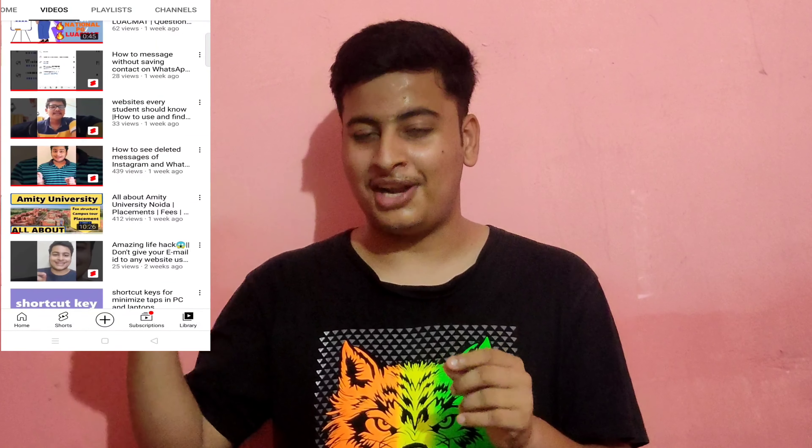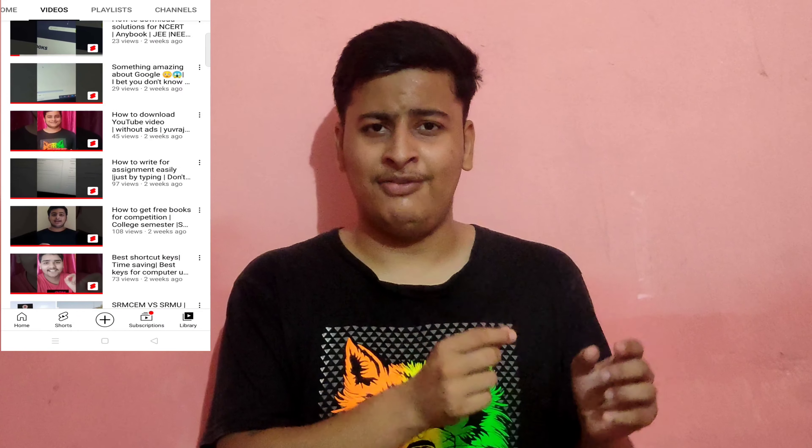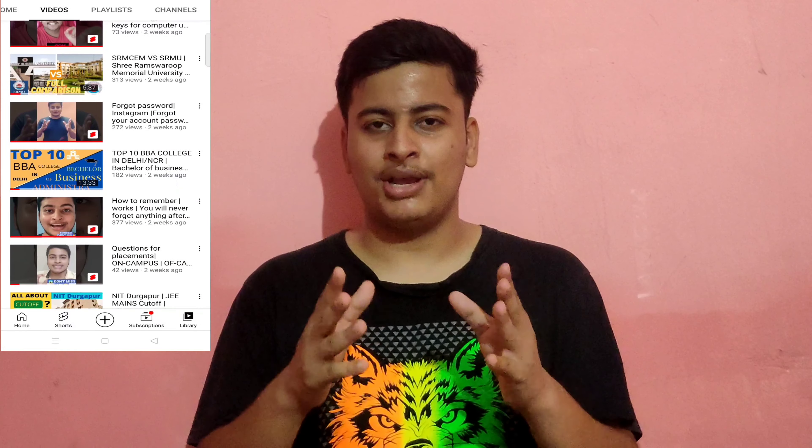Thanks for watching and subscribe to our channel. We have a lot of technical content which will help with semesters, exams, and exam preparation. If you want us to cover the next video topic, comment below. All the very best!